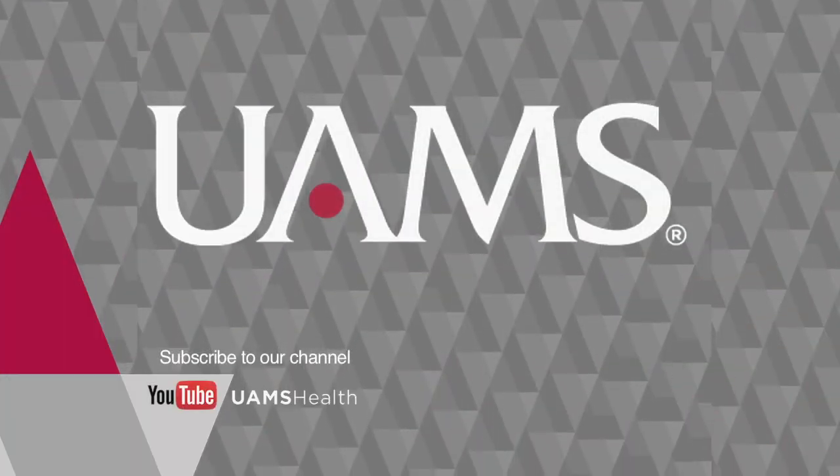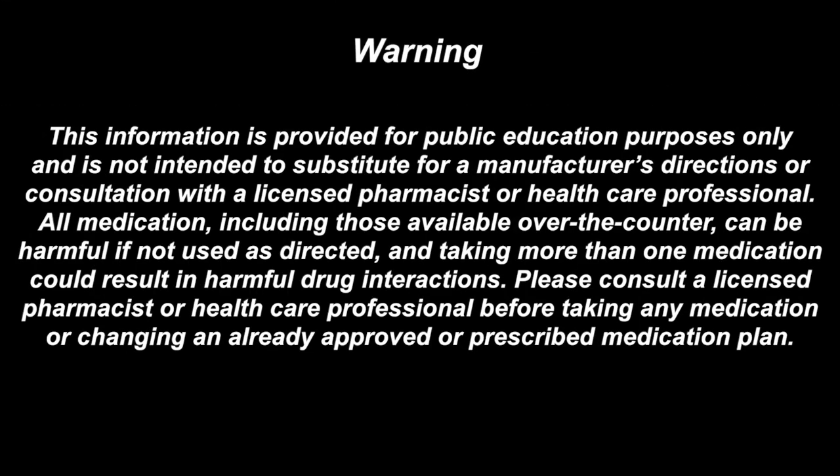Thank you for watching and if you have any further questions please contact your pharmacist or healthcare provider. This information is provided for public education purposes only and is not intended to substitute for a manufacturer's directions or consultation with a licensed pharmacist or healthcare professional. Please consult a licensed pharmacist or healthcare professional before taking any medication or changing an already approved or prescribed medication plan.